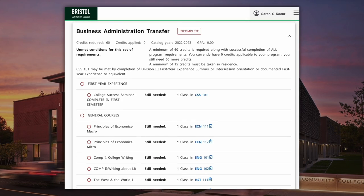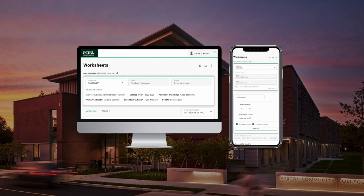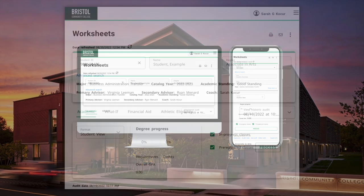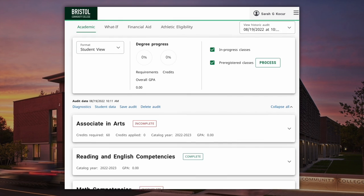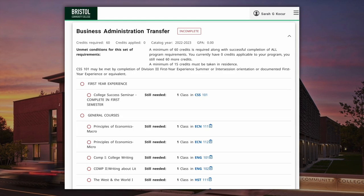DegreeWorks can be accessed anywhere on or off campus. You can review your progress on a desktop or mobile device. Review your worksheet each semester to ensure you're on track for graduation, and if you have any questions about your overall progress, be sure to reach out to your assigned advisor.